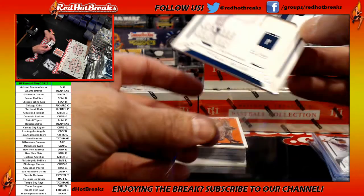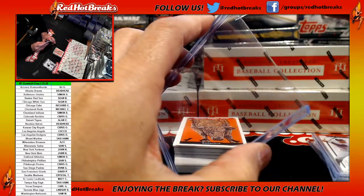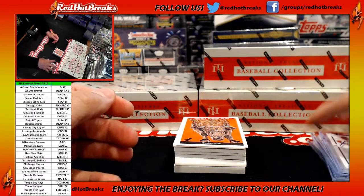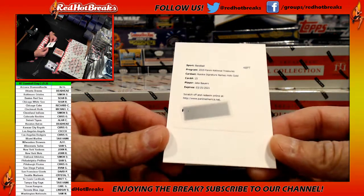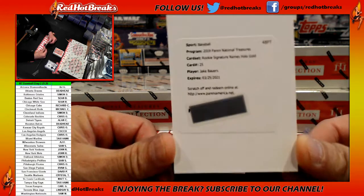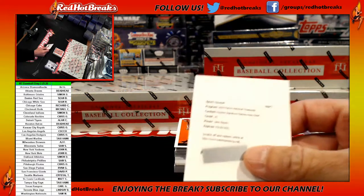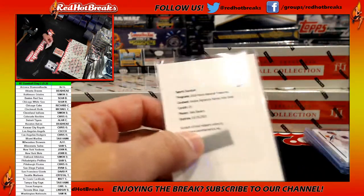86 of 99, Nolan Ryan for the California Angels — that's Coco. Coco on the board! Redemption time — Rookie Signatures, Names, Hollow Gold. Jake Bowers, Indians. Who had the Indians? Simon gets that one.